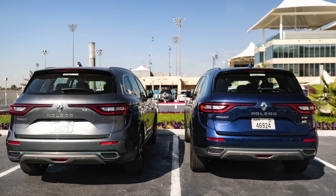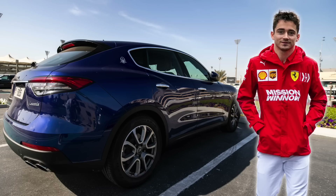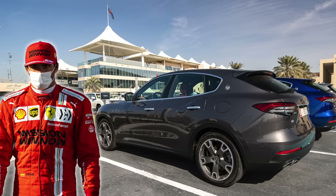Moving on to the Alpine drivers — both Fernando and Esteban were driving Renault Collioses. Nothing too special about those vehicles. But there's always interest in what the Ferrari drivers drove. Did they drive Ferraris? Not this time. Instead they were in Maserati Levante Q4s — both of them, different colours but exactly the same car. I'll get around to what Mattia was driving a little bit later in this video.